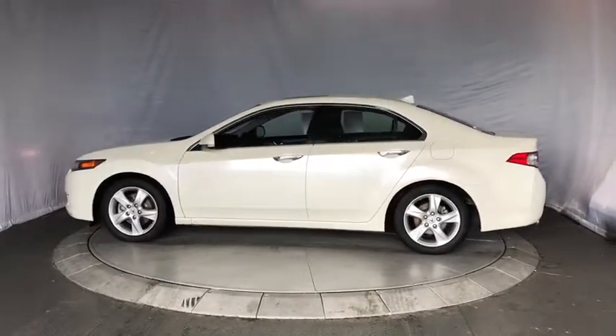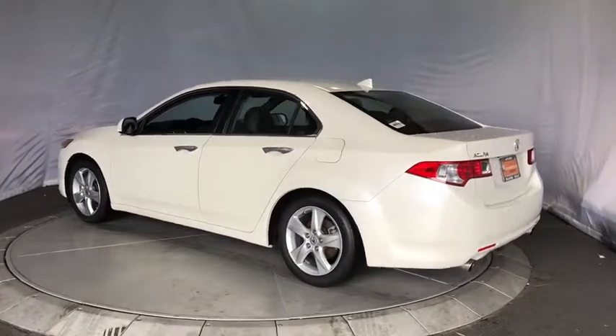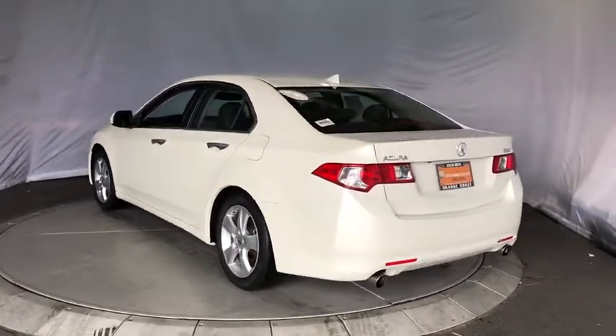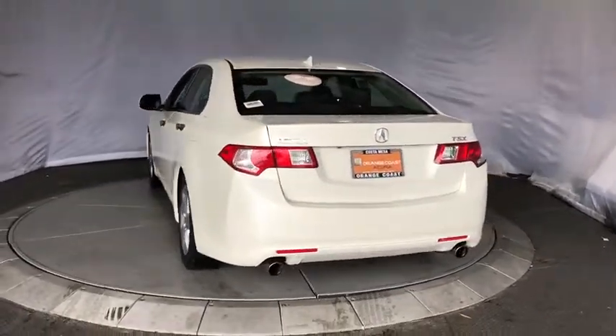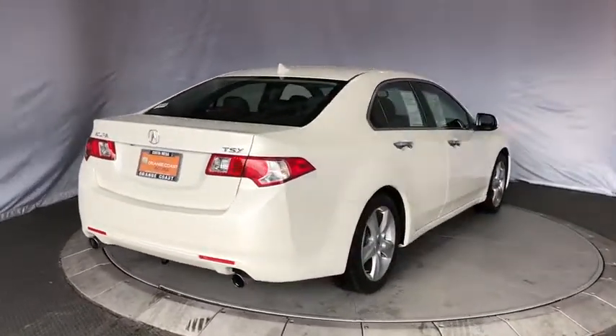Here are some of this vehicle's great options: traction control, backup camera, anti-lock braking system, navigation system, keyless entry, CD changer, power passenger seat, steering wheel audio controls, stability control.